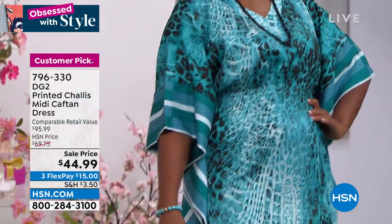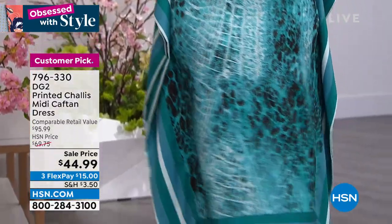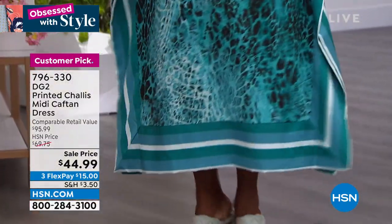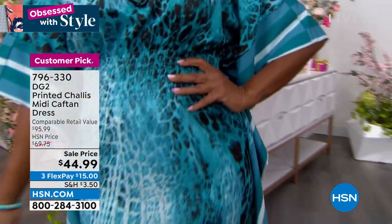$15 gets it home on any debit or credit card. It's a customer pick — the teal animal print, a beautiful mix of stripes and fun animal print. Item number 796-330, coming up a little bit later.